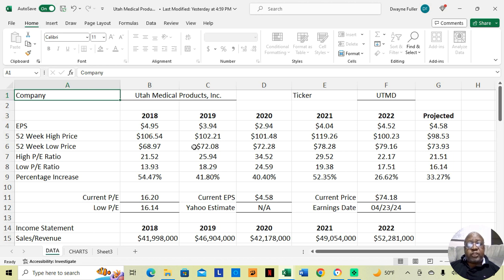In 2019, they were at $72.08 at their low price and $102.21 at their high price. That was an increase of 41.80% during the course of the year.